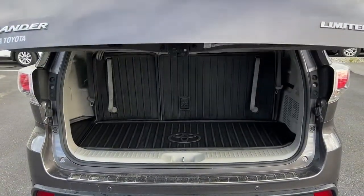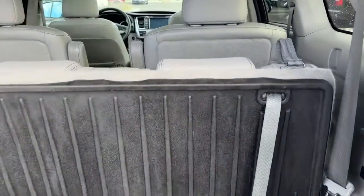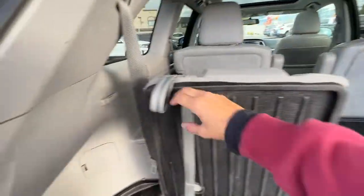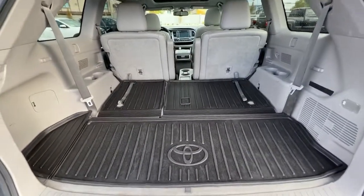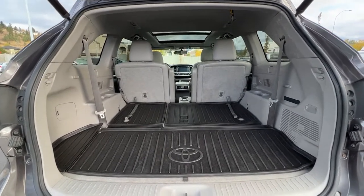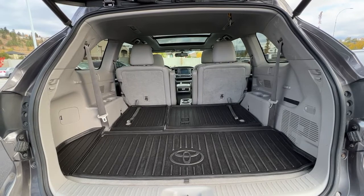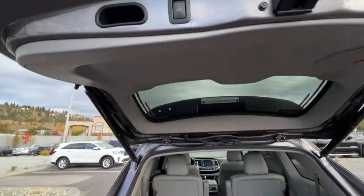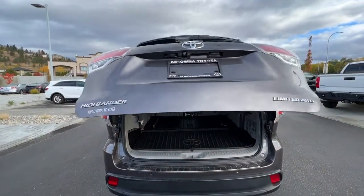Right now I've got the third row seats up and you still have a decent amount of cargo space for running around town. They are very simple to operate — just pull that strap and they'll go straight down. To lift them up, pull those straps and they come right up. Now that we've got them down, we have a ton of cargo space, and as this is a taller vehicle you can fit many different types of larger objects. With those 60/40 fold-down third rows you can have passengers and extra cargo space as well. To close the power lift gate, just hit the button, walk away, lock your vehicle, and be assured that it is all closed up for you.